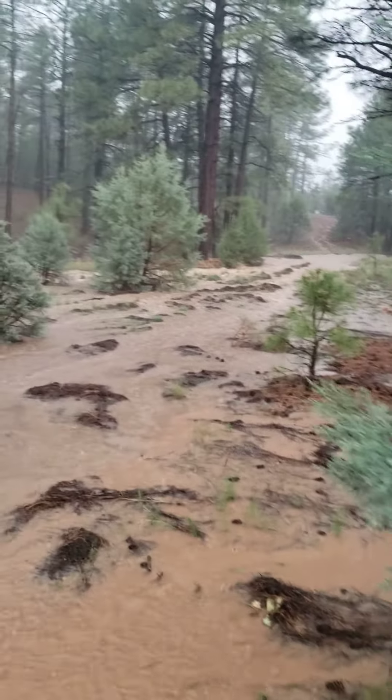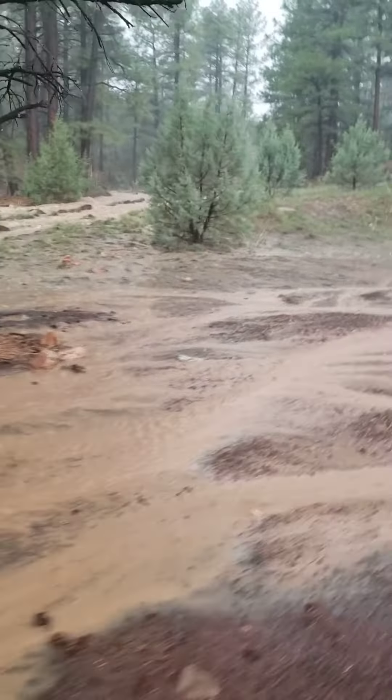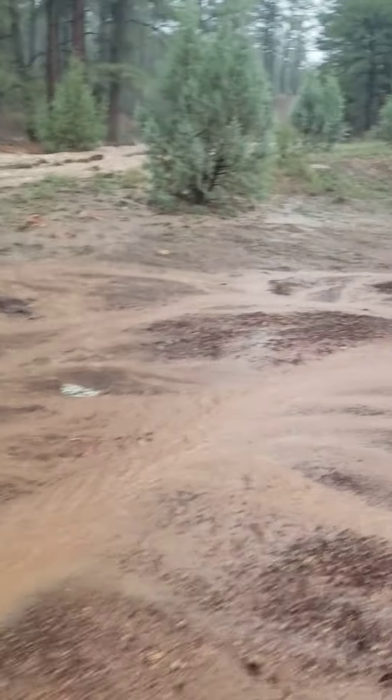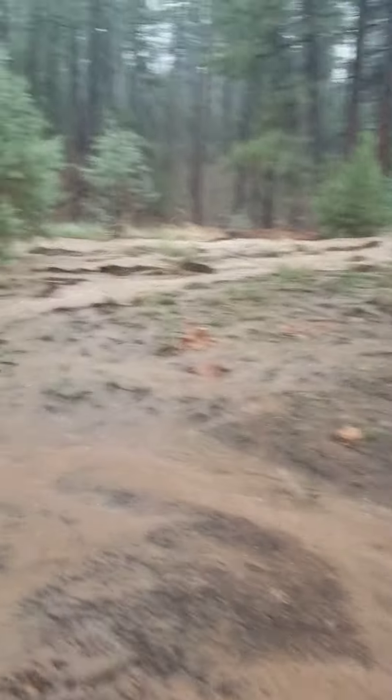Looks like the ravine is overflowing over at that bridge.